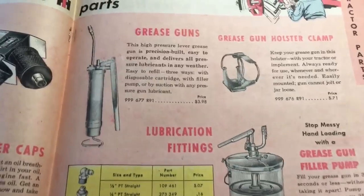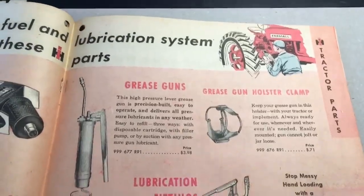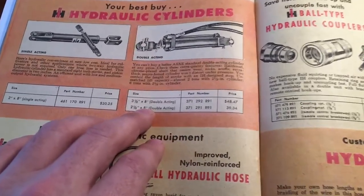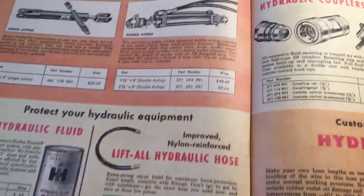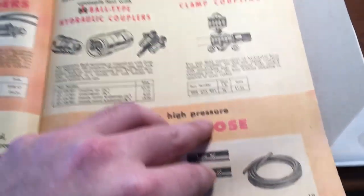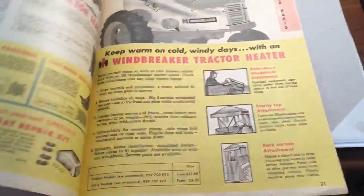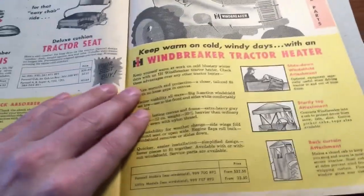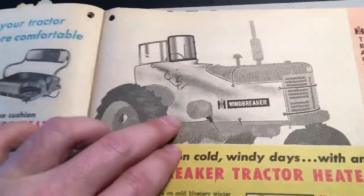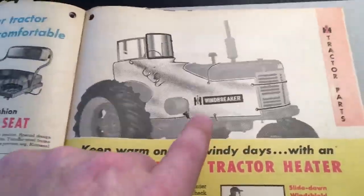Grease guns, grease gun holsters, hydraulic cylinders — a 3.5 by 8 inch cylinder was $48. Hydraulic hose and couplers. When you think about it, in the '50s hydraulics were just starting to really get streamlined on tractors. Then there are tractor windbreakers — those are still neat, you can still find these today, though very few survived.